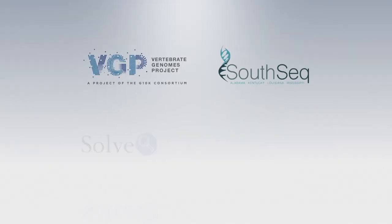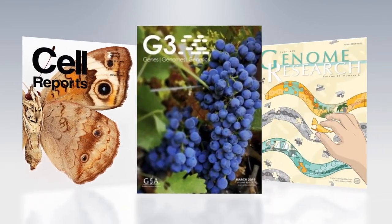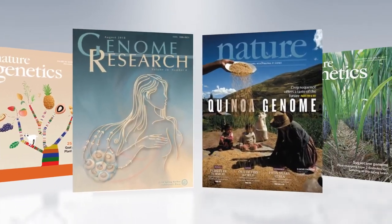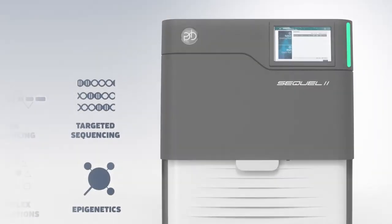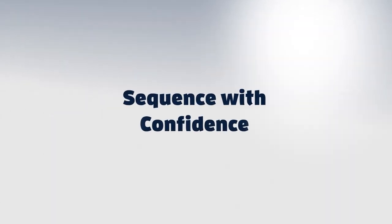From small labs to large initiatives, scientists around the world are using SMRT sequencing to generate data they can trust. Their findings are yielding new biological insights to improve understanding of human health and disease, propel agricultural advancements, support conservation efforts, and combat infectious disease. With the PACBIO SQL2 system and SMRT sequencing applications, you can sequence with confidence.